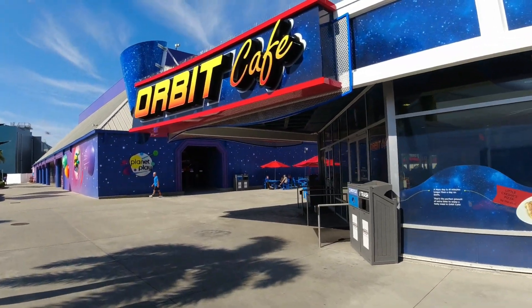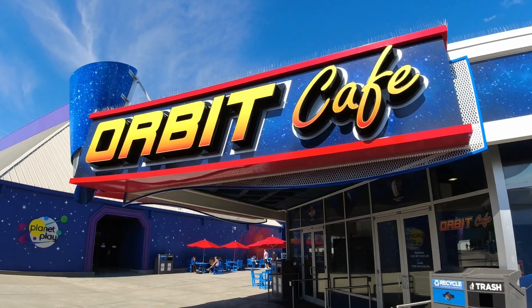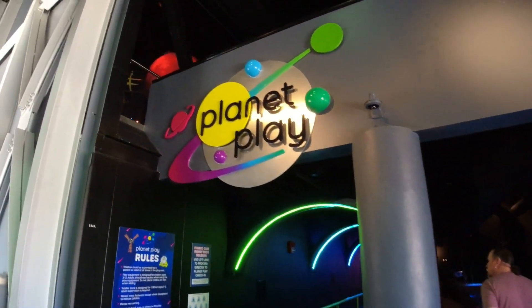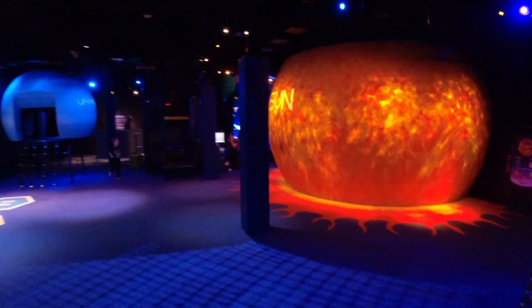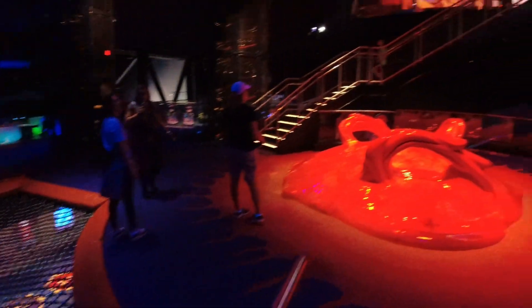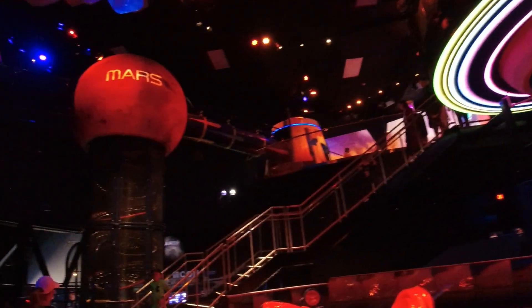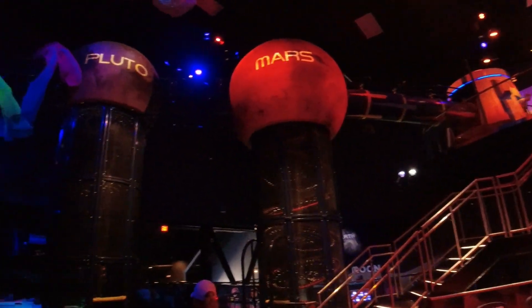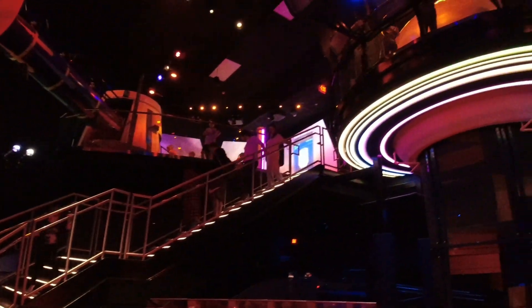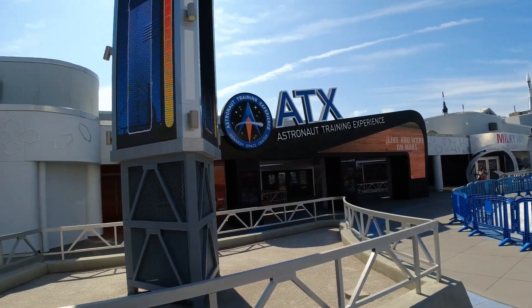And they've got food here — here's just one of them, the Orbit Cafe. If you've got kids, you want to come in here to Planet Play. This is all kinds of different play areas — things the kids can climb on way up there, a tunnel, a Mars Tower. I tell you, I wish I was four again. There's plenty of stuff to do, and they've got an IMAX theater.